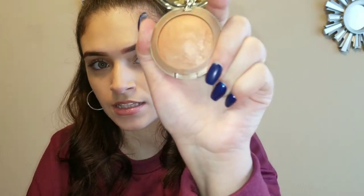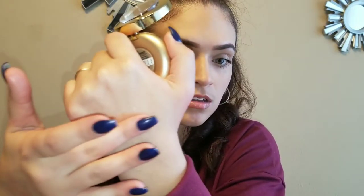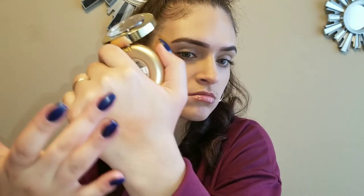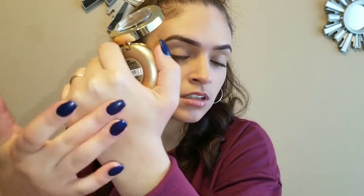We got the Milani Baked Blush. I'm always hearing good things about these blushes and this is a pretty color. So that's what that color looks like, and this is in Bellissimo Bronze. Ooh, it's like a highlighting blush. I don't know, might be too dark for me, but it's really pretty. You'll have to try.